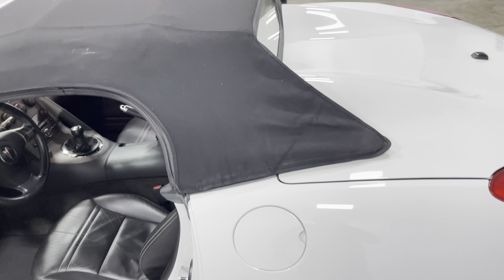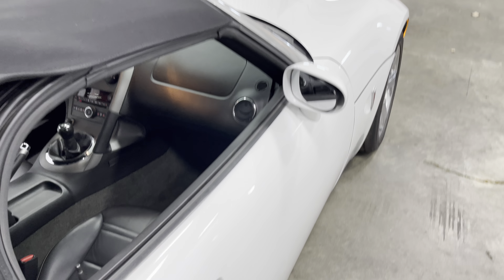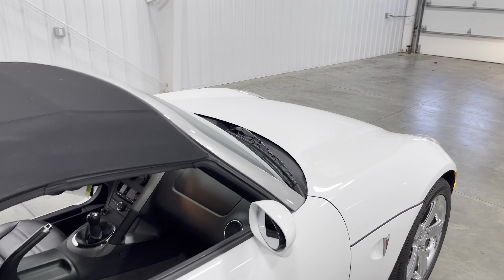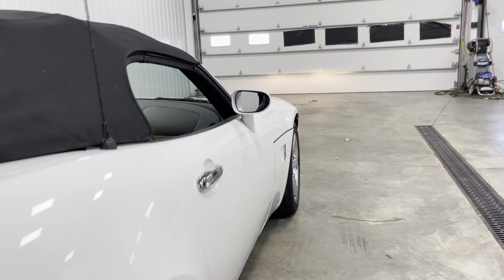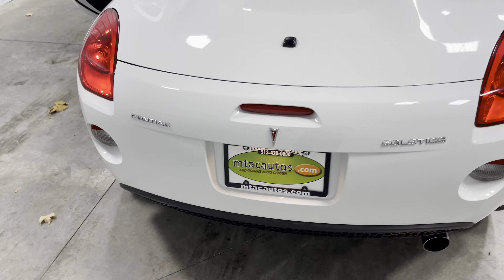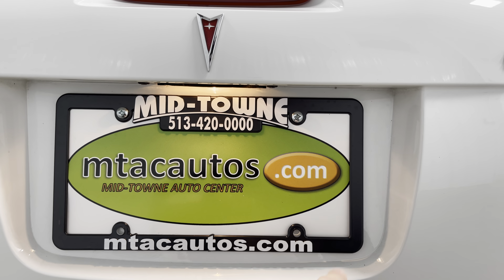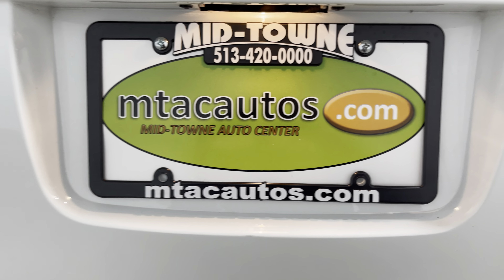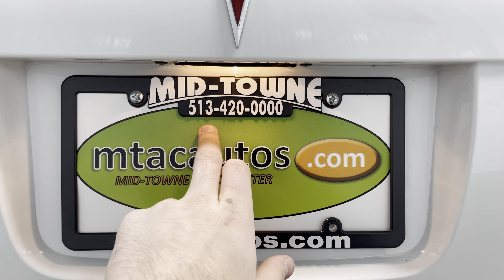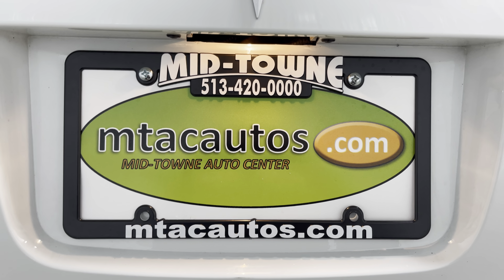You just put these down — easy as that — it closes everything up. You also have the glass in the back. Going down the body line one more time, there are no scratches — nothing. This thing is so much fun. Come on over, give it a test drive, see if you like it. Pictures and details are on our website at mtacautos.com. For questions about this or any of our other low-mileage inventory, call 513-420-0000. Thanks for watching, and have a blessed day!